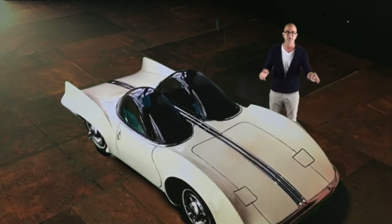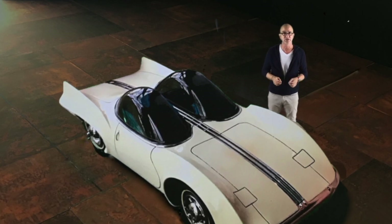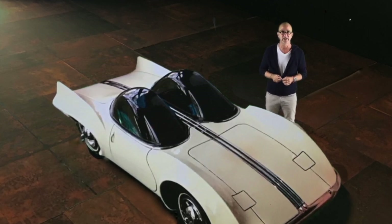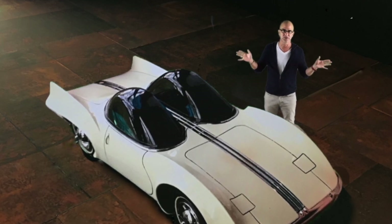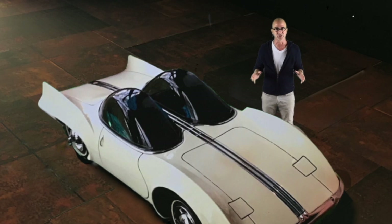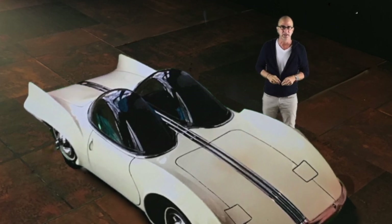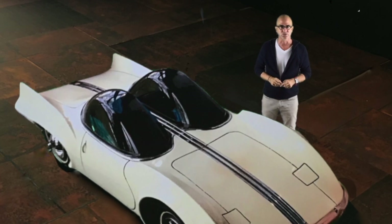This car from 1960 embodies the advanced design, engineering, and originality that was required for it to become an award-winning design in that year. It was part of a huge competition called the Fisher Body Craftsman Guild competition. The challenge was to design the car of the future, and each year for over 40 years, thousands of cars were designed for this challenge.